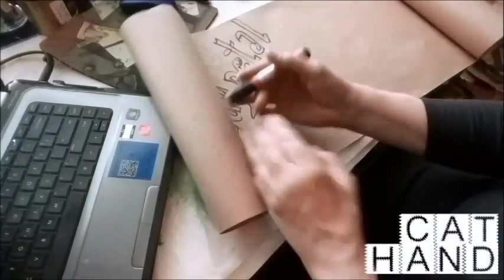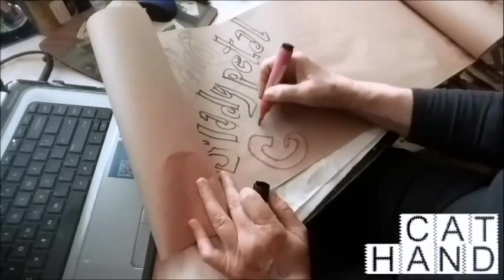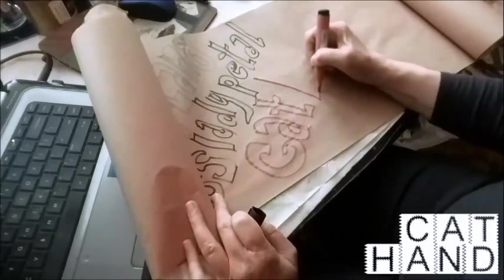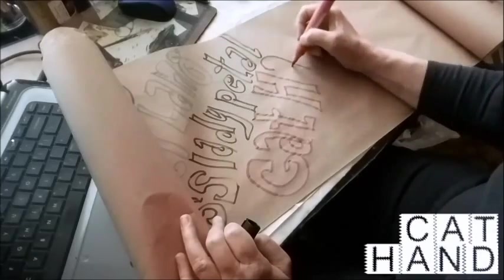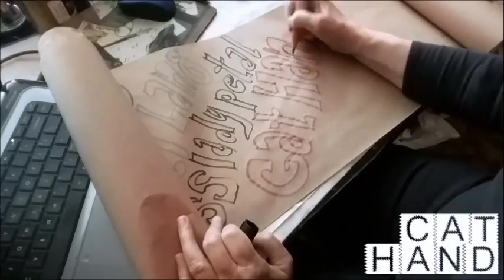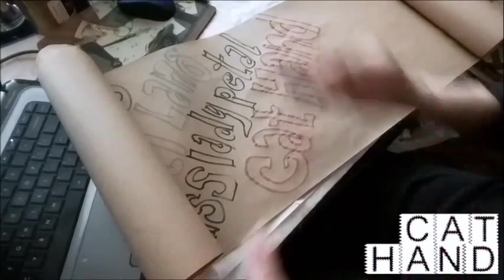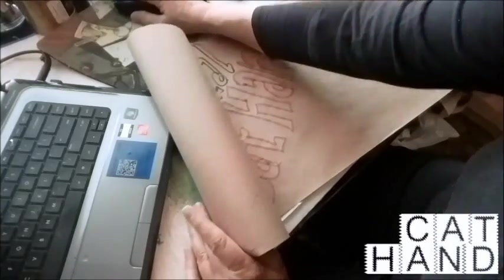Cat Hand recently did a video on crochet. She did a demonstration video of how to chain and do the single crochet for her sister. I've crocheted almost my entire life, but I thought she did an excellent tutorial. So if you want to learn how to crochet, you might start out by going over and watching Cat Hand's channel. She does beautiful cards, beautiful mixed media — gorgeous work. Her name is Kathy, but she goes by Cat Hand.